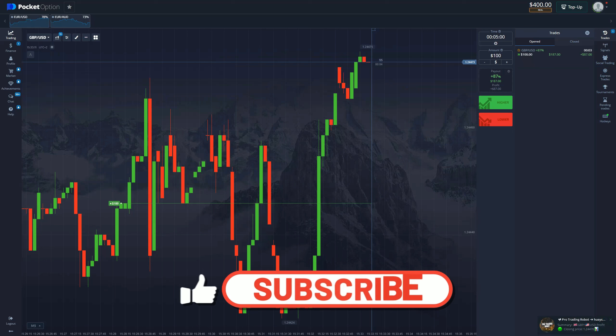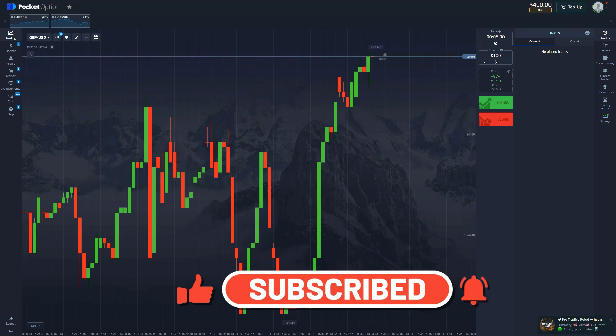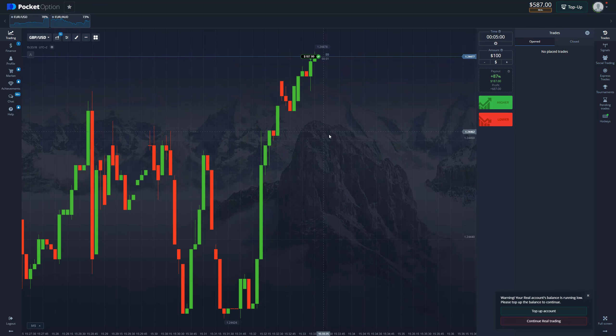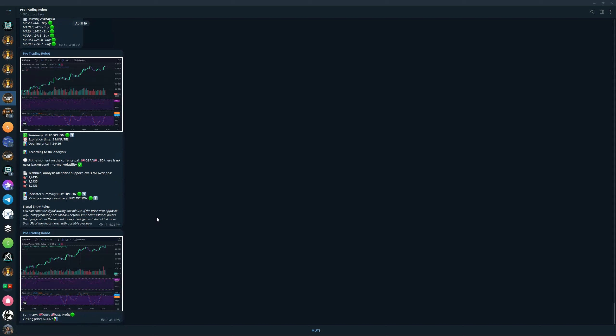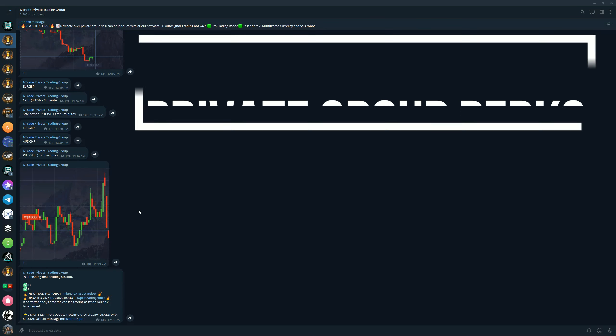Easy win right here — we secured $87 on our first trade already. Now it allows us to go a little bit higher, but we're going to keep it at $100 for now. Guys, if you want to start trading today, this is the best software you can get, and you get it absolutely free if you become a member of our private trading group.